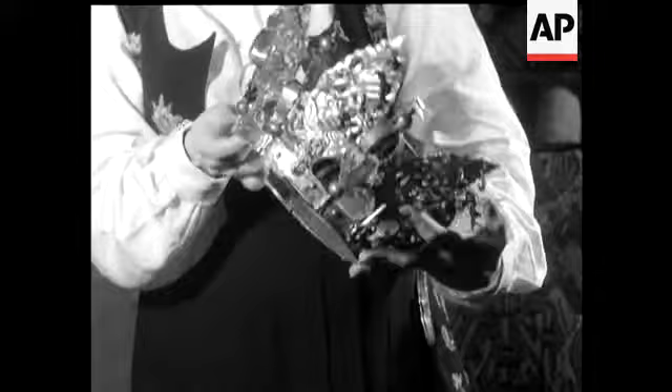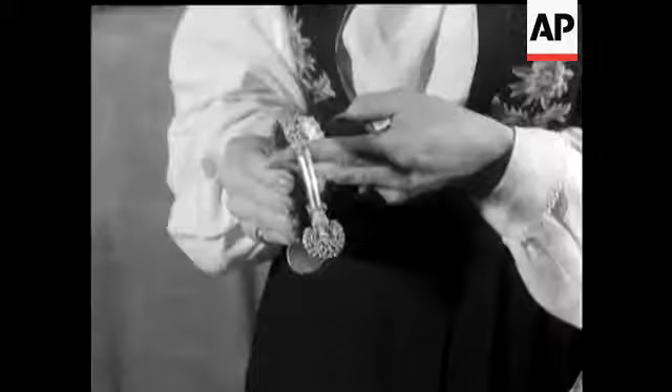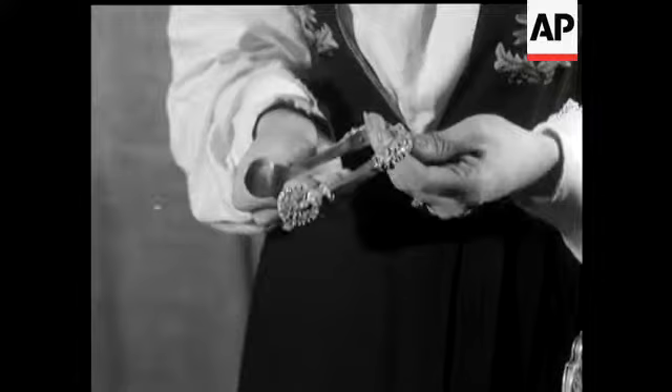A bride's crown of the 16th century is one fascinating item in the Norwegian Art Exhibition in London. Another is this spur of gold. Older still, it's decorated in Viking style.